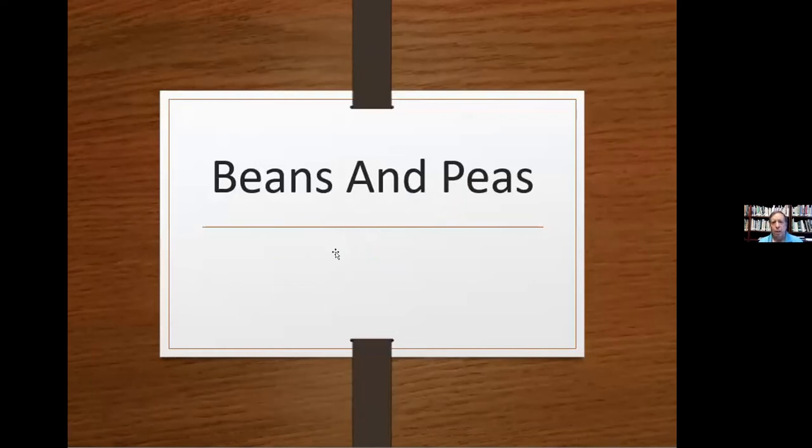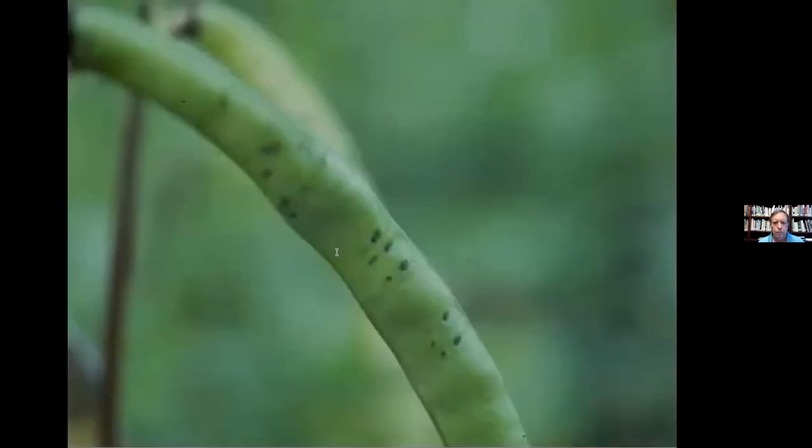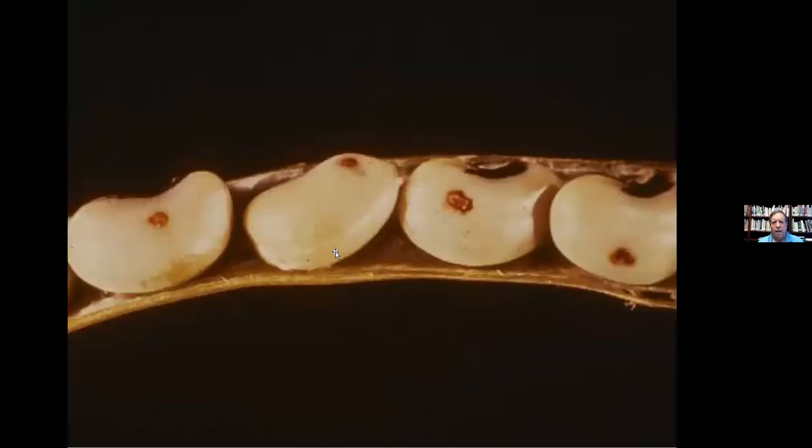Now let's go to some more specific crops — beans and peas first. The cowpea curculio is a little black, humpbacked weevil with a very distinct rostrum — or nose. You can see the damage it causes on some beans: it looks like little wart-like stings on the peas. The inside fruit gets black spots and is no good anymore. Insecticidal soaps are an effective method to control these guys.